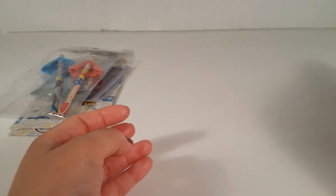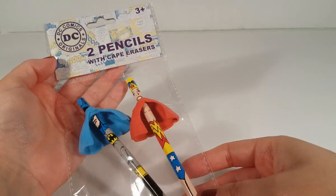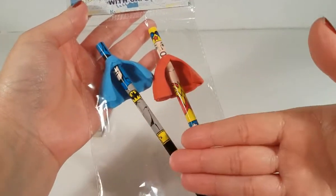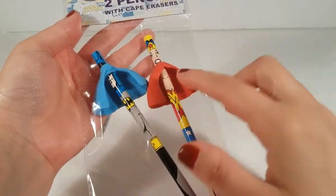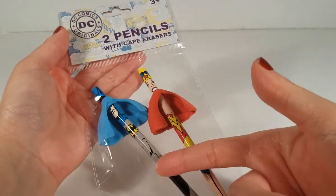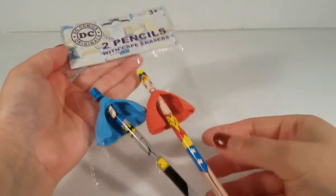Then I found some superhero stuff. I picked up this pack of two pencils with cape erasers — there's a Wonder Woman and a Batman. I love Wonder Woman; Batman's not really my favorite, but it was only a dollar so I had to get it. My husband likes Batman so I'll probably give him that one, even though he probably won't use it.